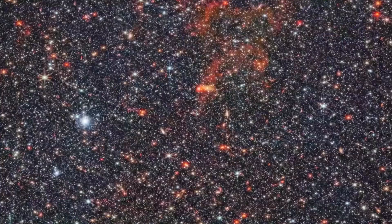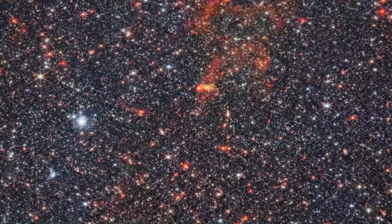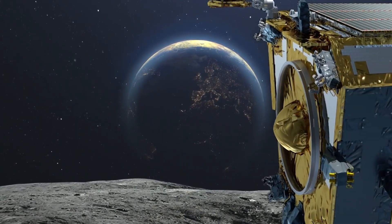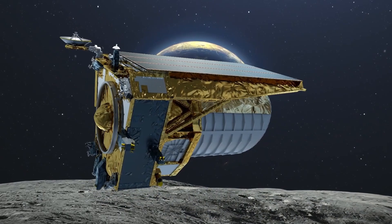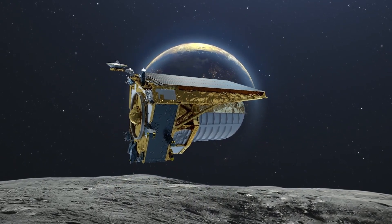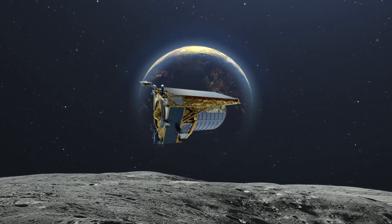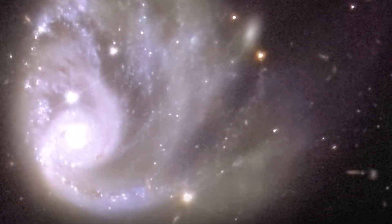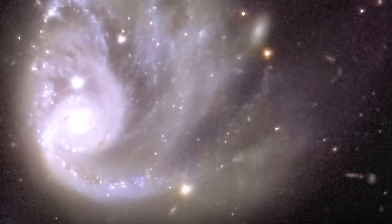L2 allows telescopes to keep the sun, moon, and Earth behind them at all times, so they never interfere with observations. It's also close enough to Earth that communications remain easy. Since L2 keeps pace with Earth's orbit around the sun, we stay close to our instruments.